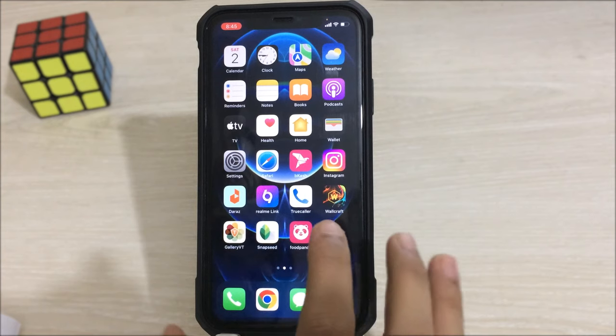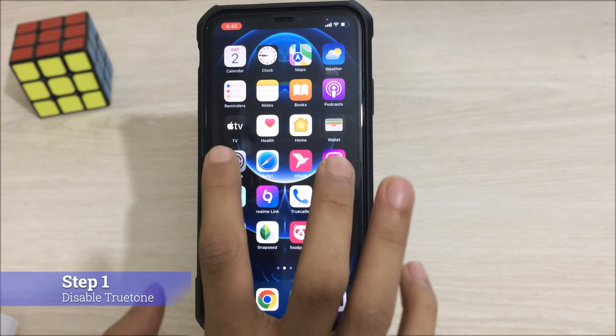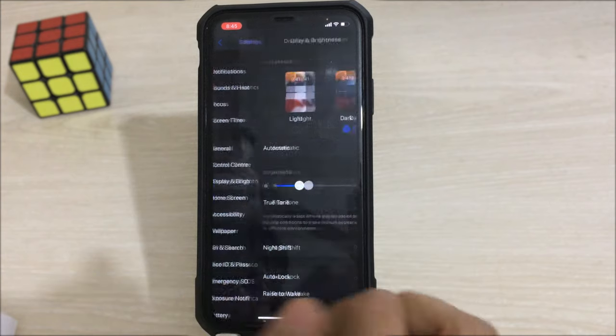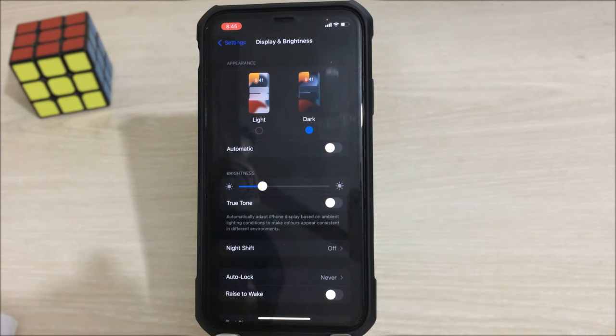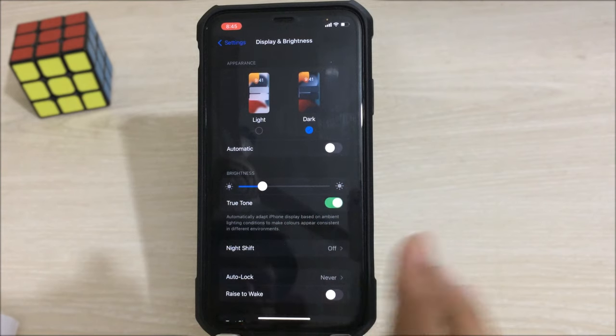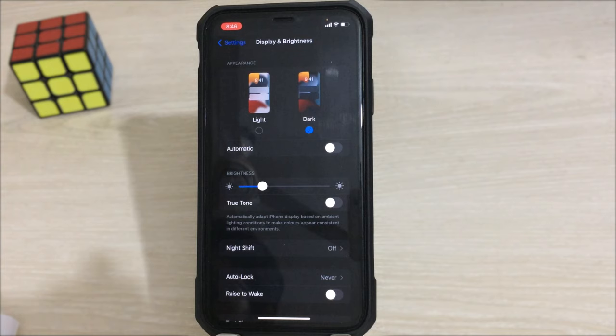Let's get started. I'm in my iPhone and I'll show you a couple of steps to follow, so don't miss any steps — stick with me till the end. First, go to Settings, then go to Display and Brightness. In Display and Brightness, disable True Tone. If it is enabled, don't forget to disable it. That was the first step.